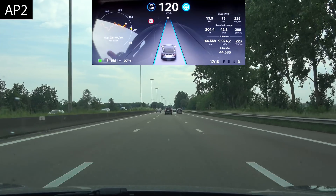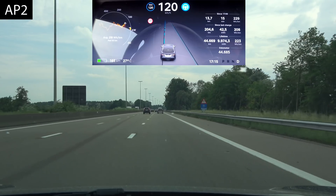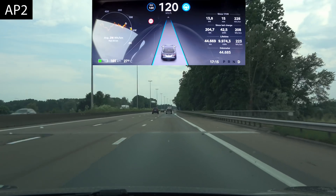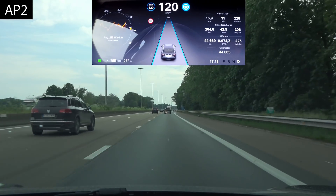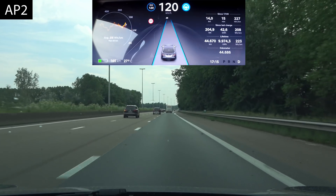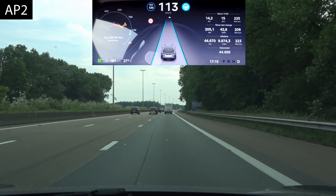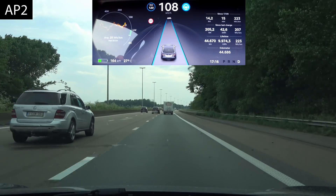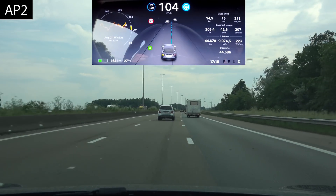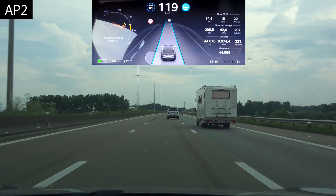Found a caravan. There's a car next to me so we're starting to slow down. Activating the lane change — it keeps slowing down until we clear the lane, and then once the car disappears from the dash display it starts accelerating.